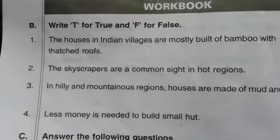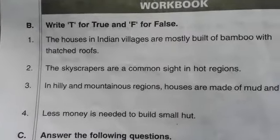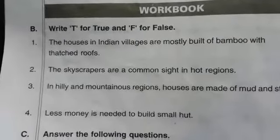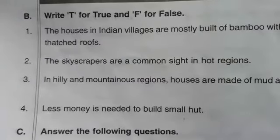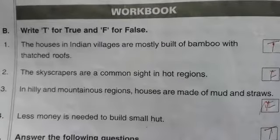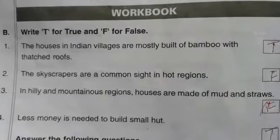In hot regions, skyscrapers are not yet to be found in the hilly and mountainous regions. Houses in hill areas and mountain regions are made of mud and straw.